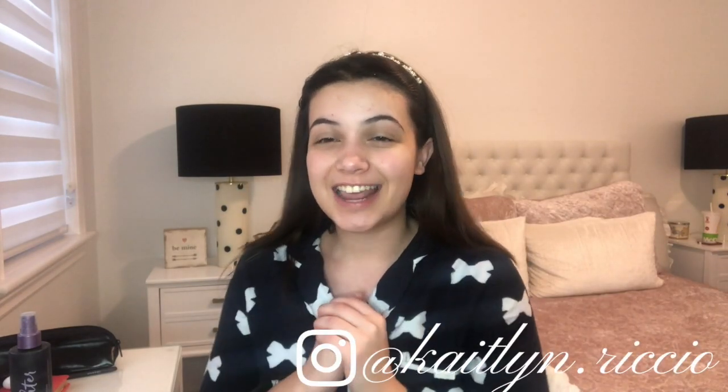Hey everyone, welcome back to my channel and happy Christmas Eve! Today's video I'm super excited because I'm going to be getting all dressed up and doing my hair and makeup. I decided that I would just do a fun chatty get ready with me for Christmas Eve, so that's exactly what we're going to be doing.